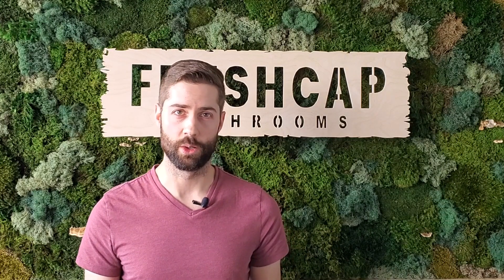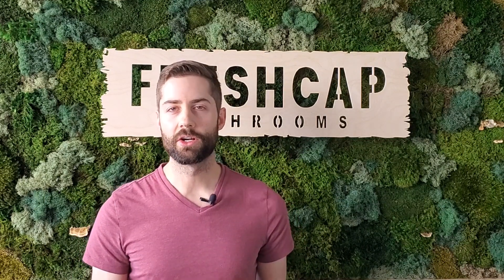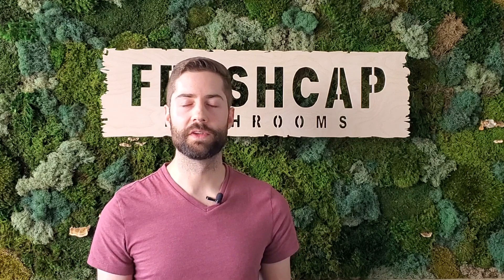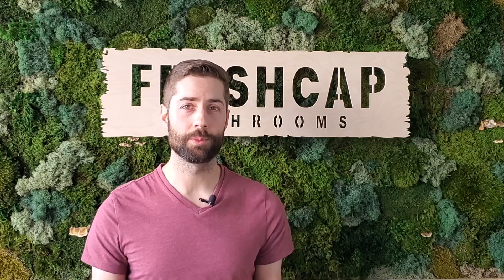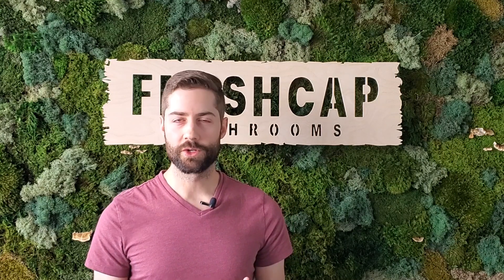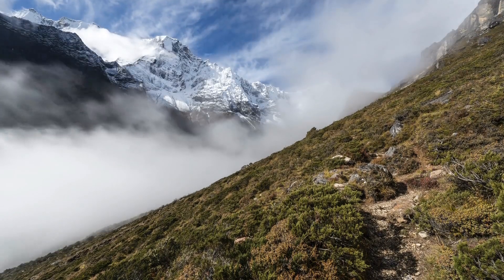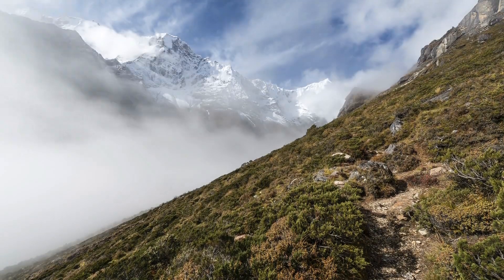The problem with Cordyceps sinensis, however, is that the fruiting body can't yet be cultivated. I've heard that some cultivators are slowly figuring this out, but as of now it's not being cultivated commercially — it needs to be harvested from the wild. Unfortunately it's very rare, it only occurs at high elevations in the Tibetan plateau, and it's pretty hard to get.